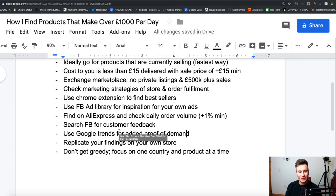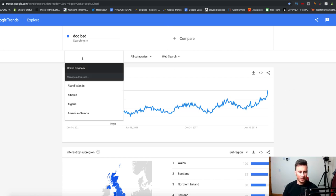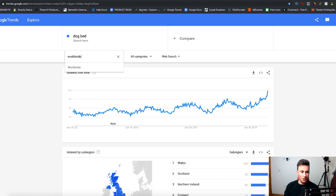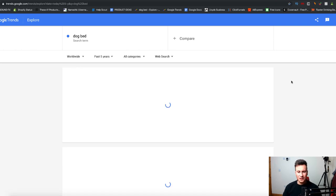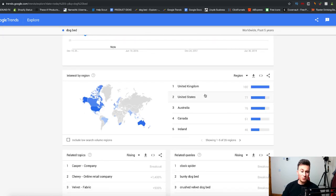You can also use Google Trends to find evidence of whether a product is in demand. Dog bed is currently on an upward trend, meaning more people are searching for it. Expanding to worldwide view, it will tell you the most popular countries searching for the term, so you know exactly which countries to target on Facebook.